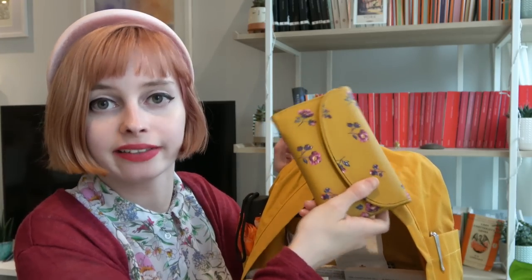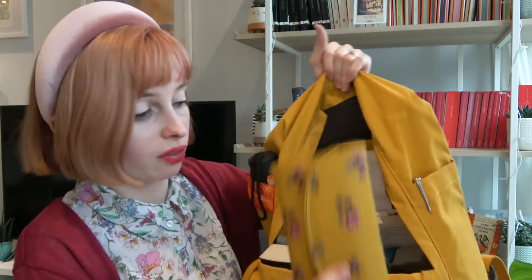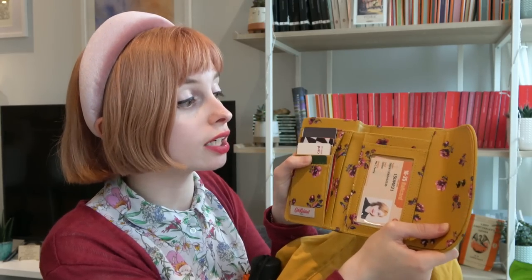Then I have my purse — again, from the Cath Kidston sale. I got this purse before I got the bag, but you can definitely tell what my favourite colour is. My favourite colours, by the way, are duck egg blue, teal, and also this kind of mustard colour. I just invested in a proper wallet — it's really sleek and big, but it still looks really pretty.